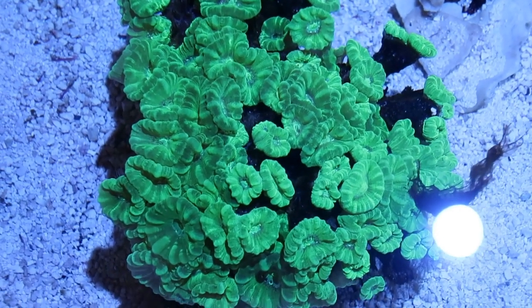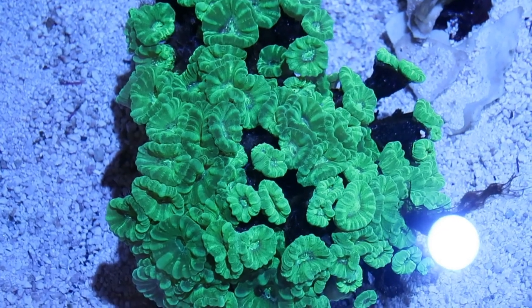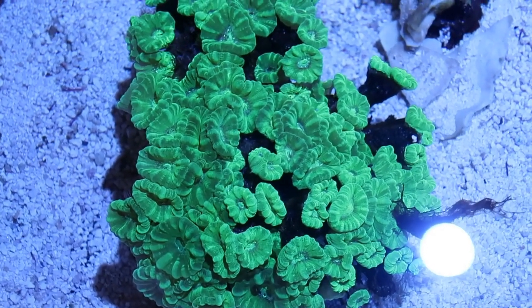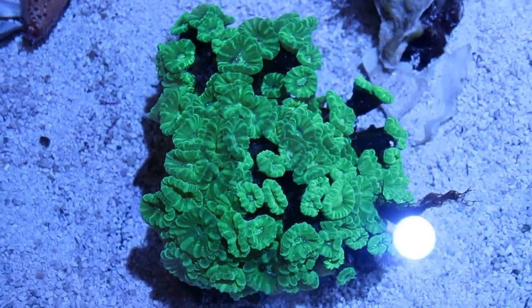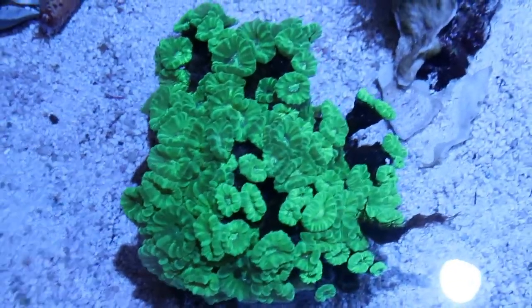And then we have a green candy cane coral there. They are kind of an in-between between a hard coral and a soft coral. You can see the green tissue where, just like our brain coral, it inflates with water to give it more surface area. But they do grow on this almost branching network of calcified structure.